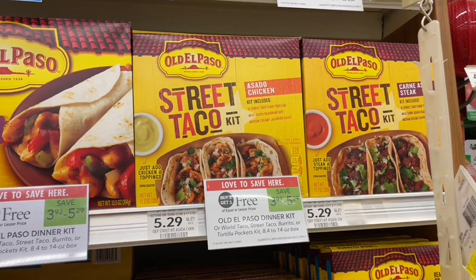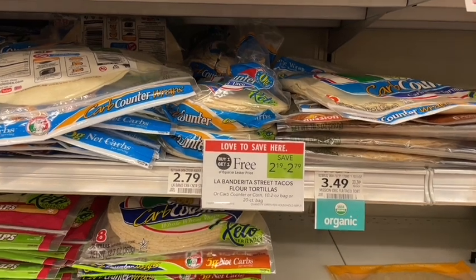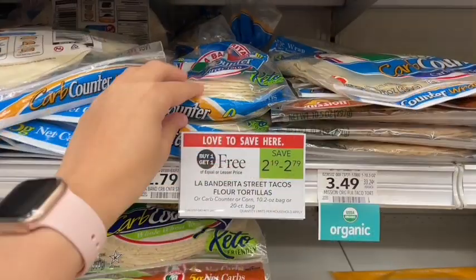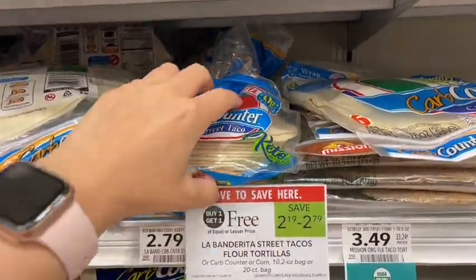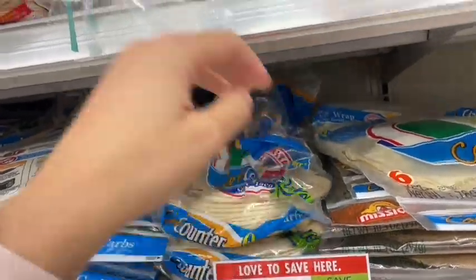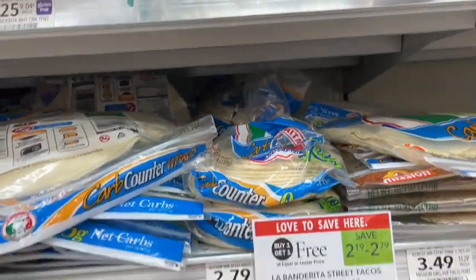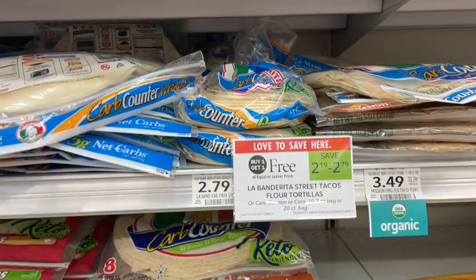Next we have one of my favorite deals at Publix — the La Banderita low-carb tortillas are buy one get one free. These are only on the small packages, the street taco size ones. What I like about them is that it's only about 20 calories for one of these versus 100 calories for the same size regular tortilla. They taste just as good, so I'm definitely picking these up this week.